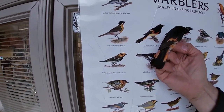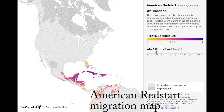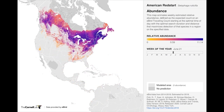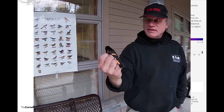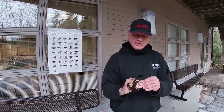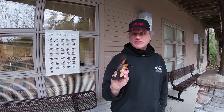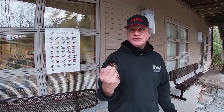These American Redstarts spend the winter in the Caribbean and in Central America. One of the recaptures we have here at the Nature Center is an American Redstart that I banded in one year in the spring, and two years later in the fall, a bird bander in Ontario - about 250 miles northeast of here - caught her in fall migration in September. That's something very interesting we learn about birds: how long they live. That bird obviously survived its migration and was headed back south, and we also tracked the direction and how far she moved.